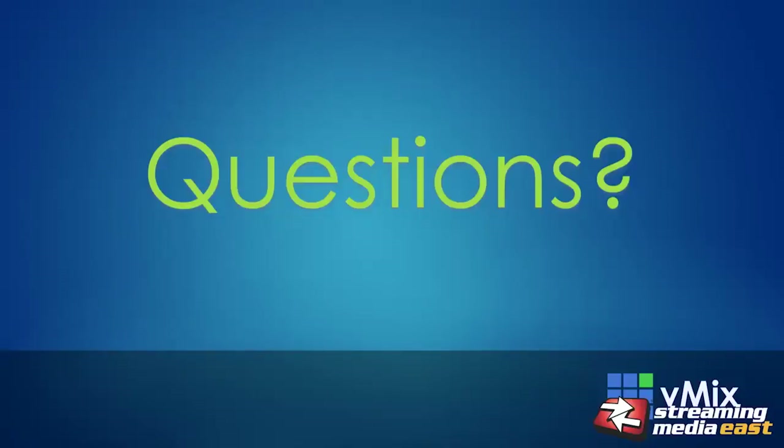So now, as promised, I've opened it up to questions — whether you have questions about live production in general or about the vMix solutions we have for live production. Any questions you might have, now is the time to ask and I'll do my best to answer them.